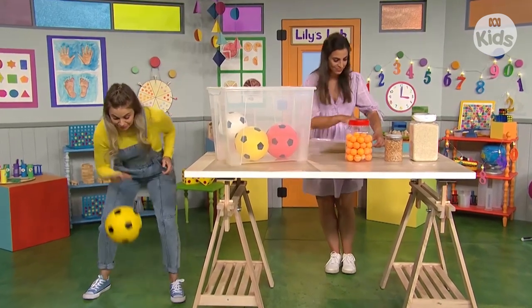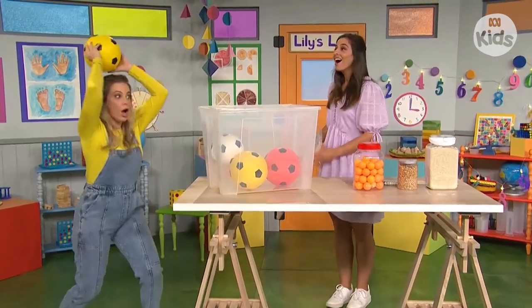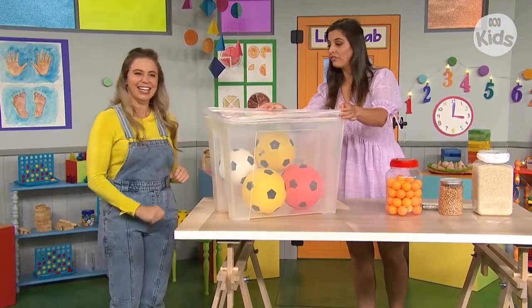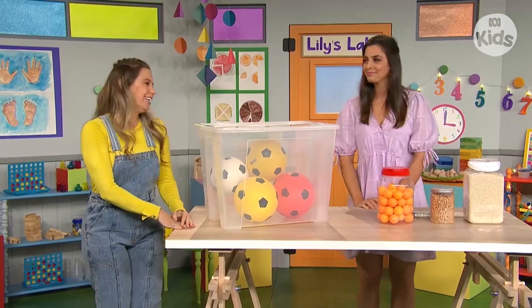Bounce, bounce, bounce, bouncing along. Nice shot. I think that's all that will fit in there, so lid on. Thank you, Lily.